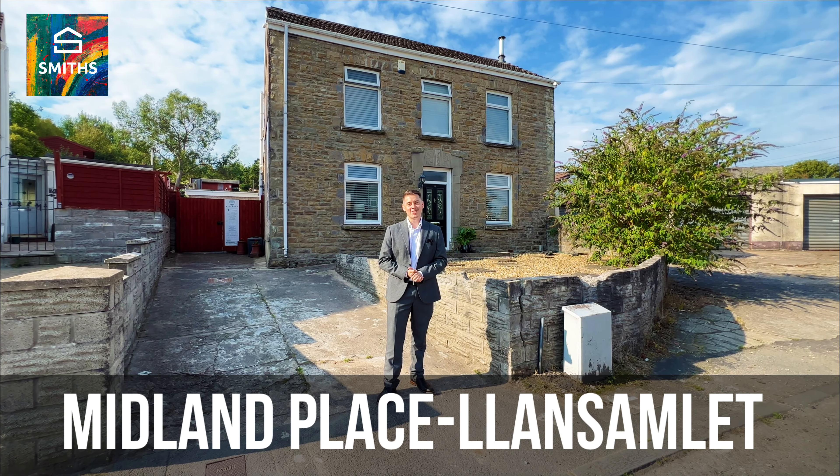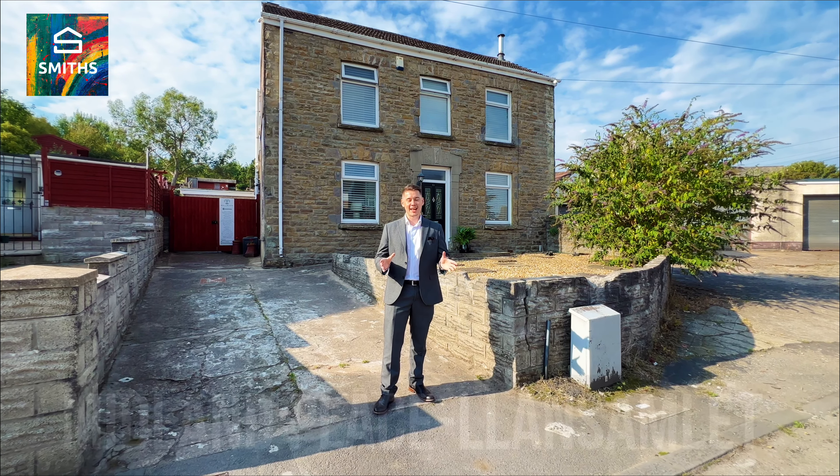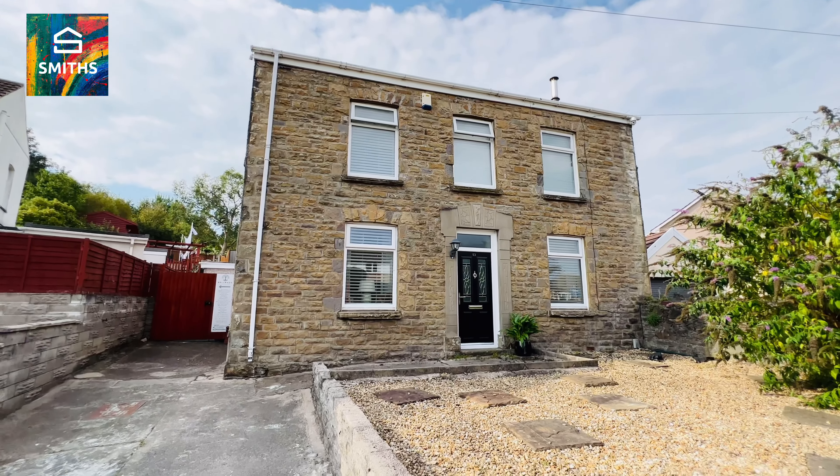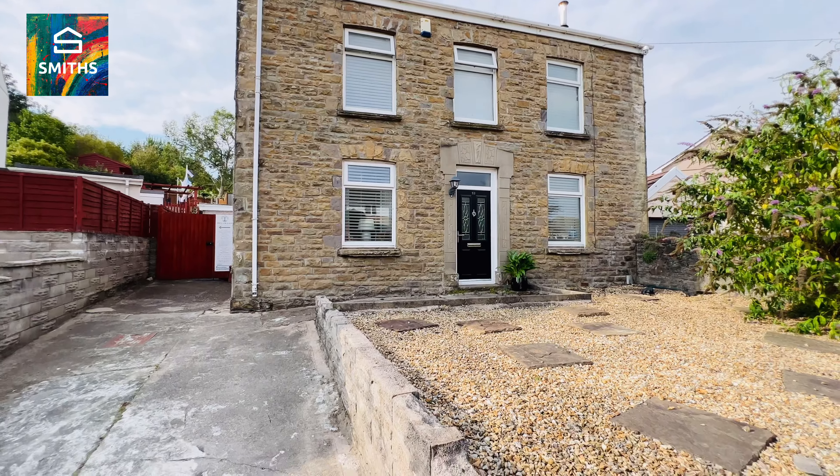Hello everyone, Rhys here from Smith's Estate Agents. This is my new listing on Midland Place in Llansamlet. We have this stunning double-fronted detached property in the heart of Llansamlet.